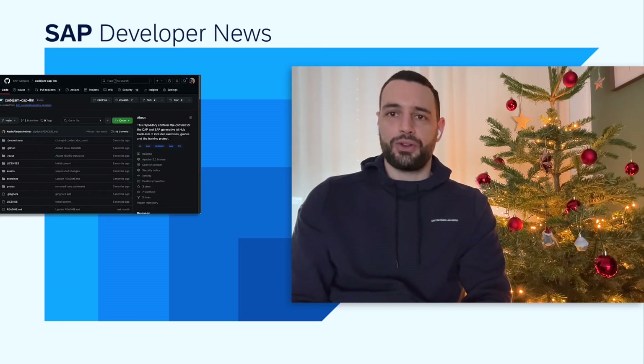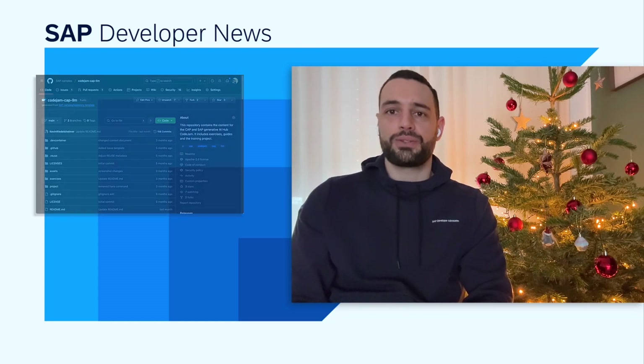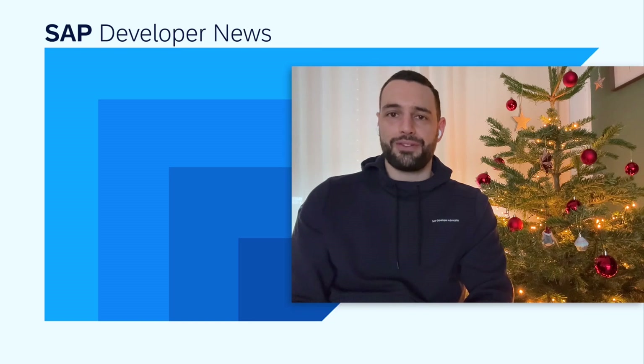With SAP's AI portfolio growing rapidly, I've decided to create a brand new code gem covering AI service development with CAP and SAP GenAI to the AI Hub, which is not only interesting but also gives you a great opportunity to learn this great new technology. I'm excited to see what the new year brings, and I hope I'll see you on one of my code gems. I wish you all some quiet times, time with family and friends, time to reflect and be mindful. See you all in 2025.